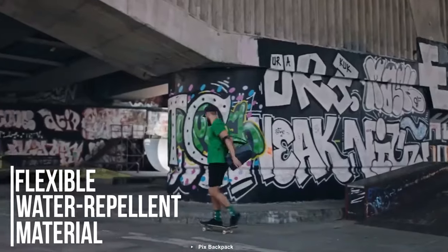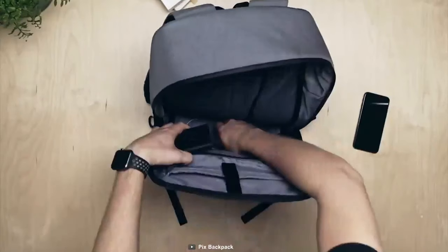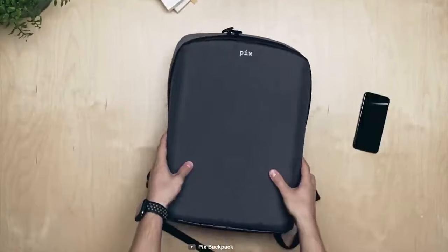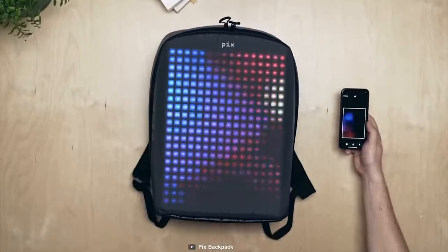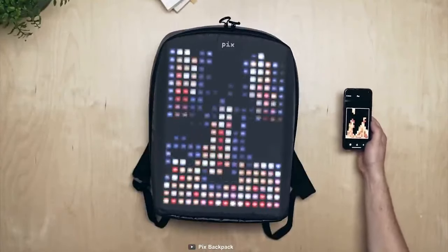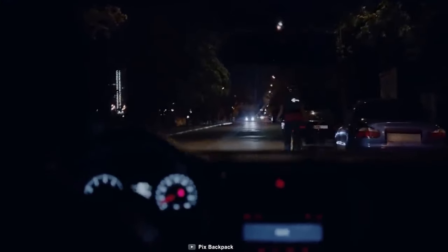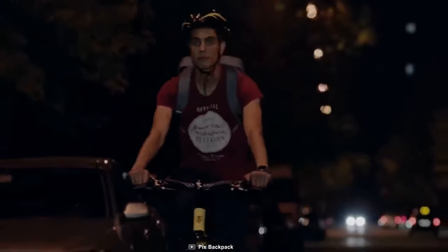This unique backpack is made of flexible water-repellent material that makes it resistant to falls and raindrops for maximum protection of your valuables. Plug in the power bank with its two-way output to pair the Pix Backpack to your smartphone and display images, animations, widgets, and even names right on your backpack. The Pix Backpack is well known for its customization features, decent capacity, and is just perfect for any bike rider.